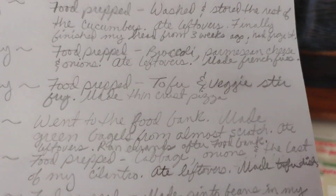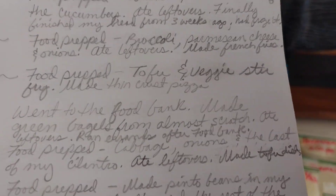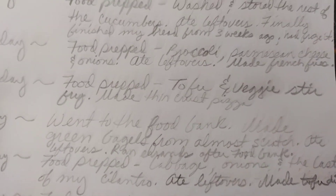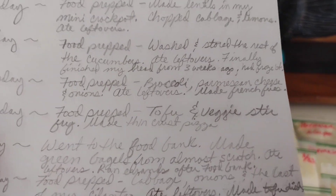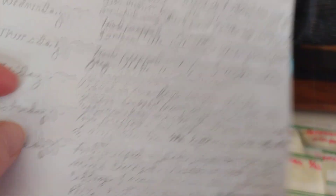On Thursday I food prepped again and made meals. I did a tofu and veggie stir fry — that was enough for about three to four meals. Then I made a thin crust pizza using a food bank thin crust from Target, and that made about four portions. I actually finished both of them.